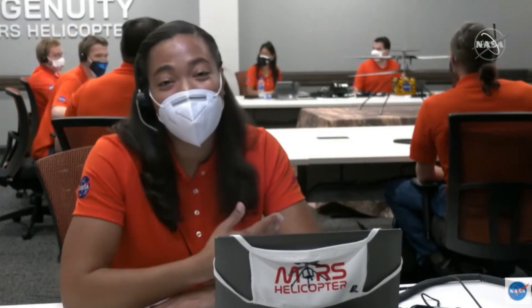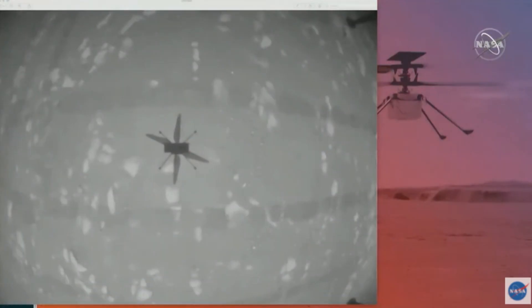The image on screen is from the onboard navigation camera showing us hovering above the surface of Mars. The navigation camera points straight down, so we're seeing the helicopter's shadow right now.